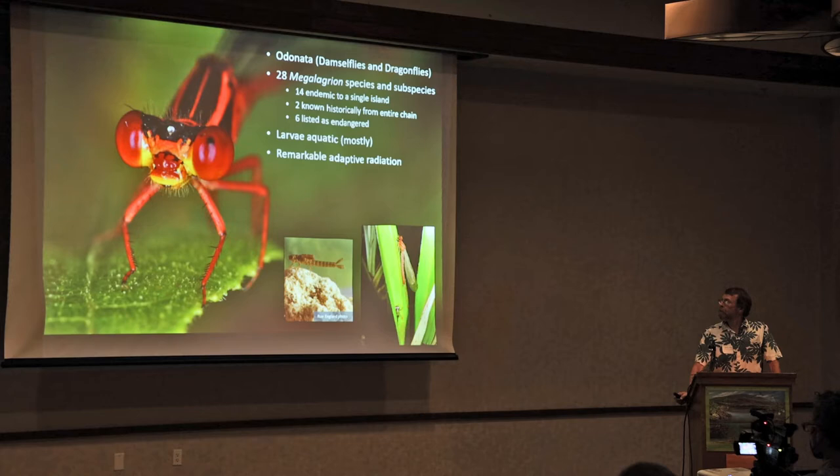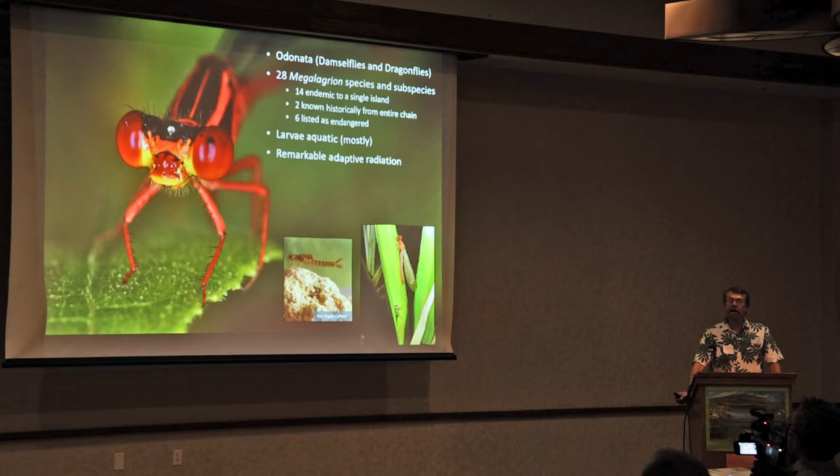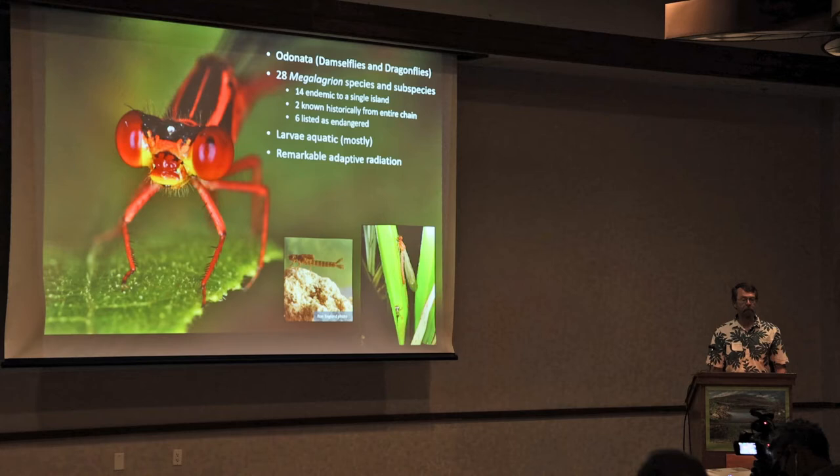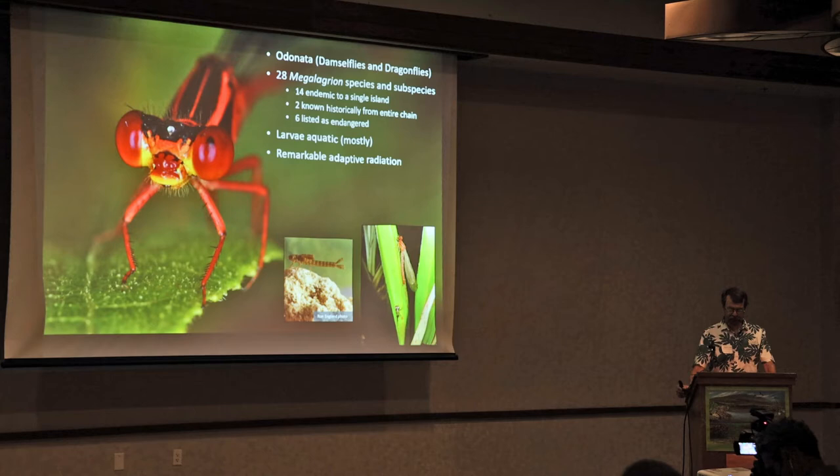All the Odonates primarily have an aquatic larval stage, and they breathe through gill structures on the tip of their abdomen. Considering this is Hawaii and given almost ten million years of evolution, the endemic Megalagrion have evolved into habitats that are atypical for damselflies, including vertical seeps, acidic bogs, the leaf axils of trees in the wet forest, and even leaf litter that remains moist.